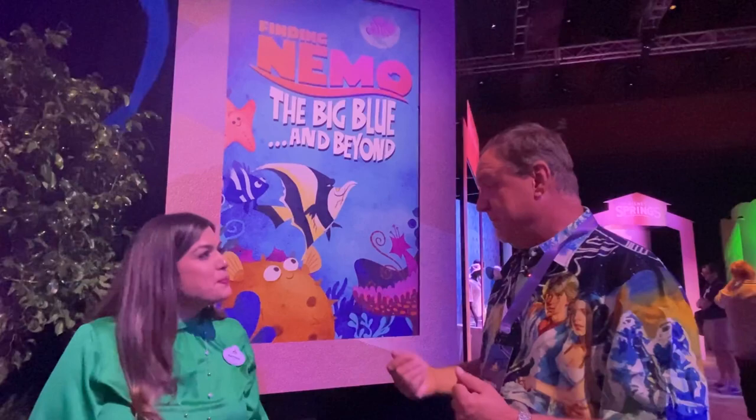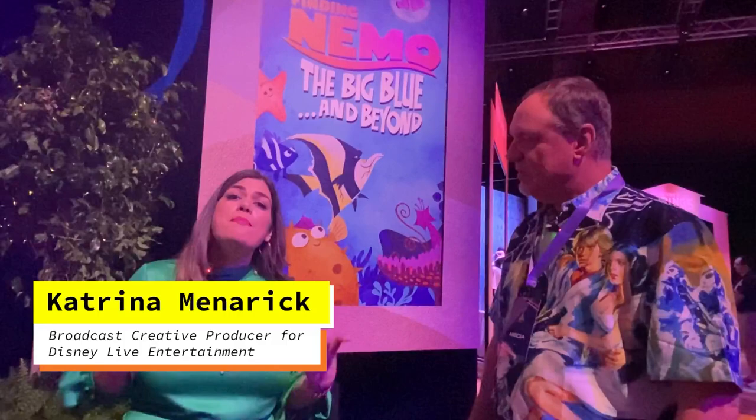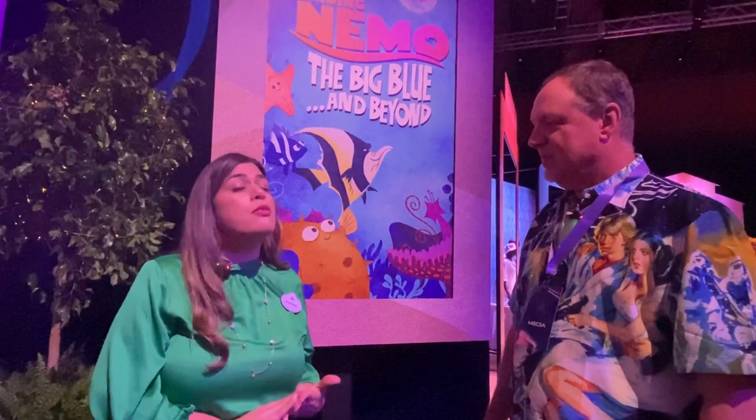We're here with Katrina. She's going to tell us a little bit about some of the entertainment coming to Disney World this summer. She's really excited to share a new reimagined version of Finding Nemo — Big Blue and Beyond — at Disney's Animal Kingdom Theater in the Wild.